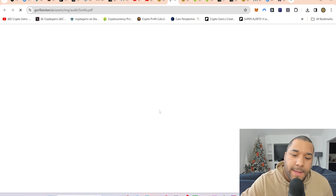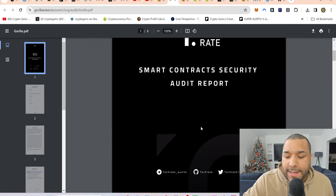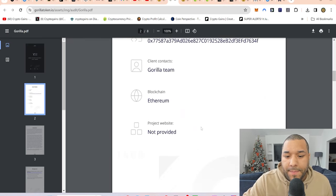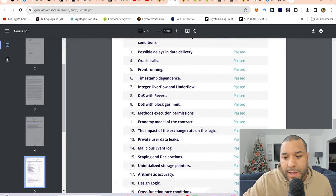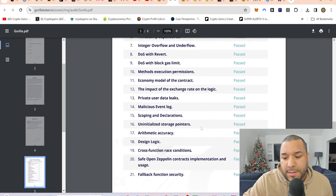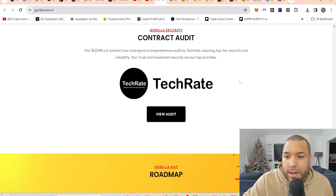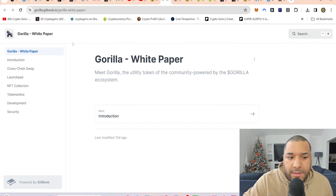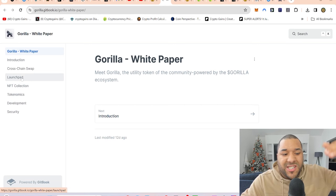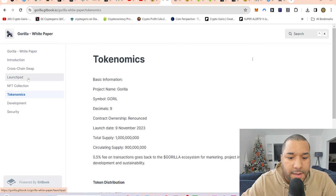They've got a TechRate audit. These are the things you want to see when you invest in these types of projects — do they have an audit? Are they showing they're serious? I'm looking through it: pass, pass, pass, pass, pass — that's what you want to see. They've also got a whitepaper at the top which you can click, with more detail about the project, security, and tokenomics.